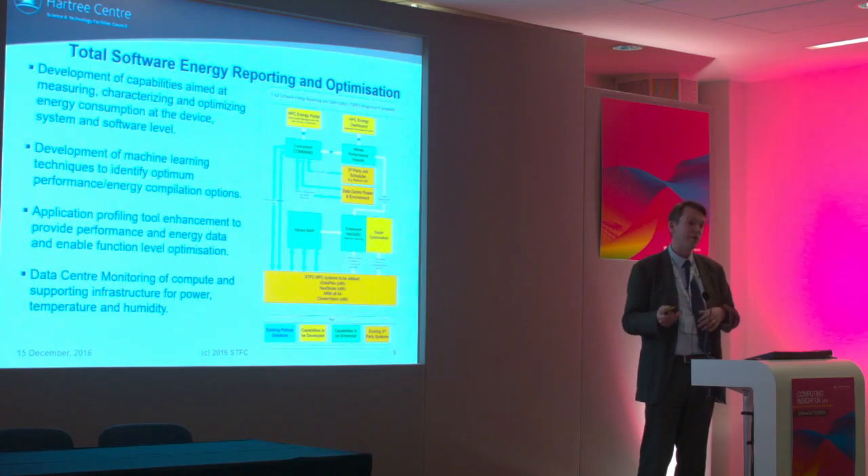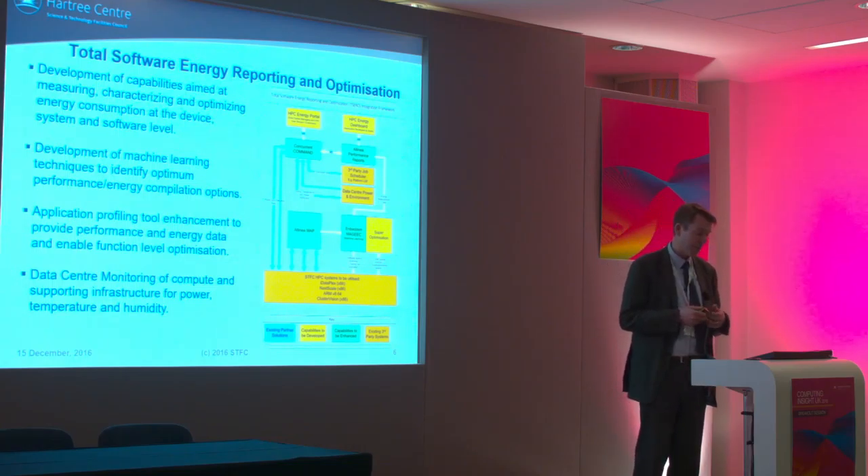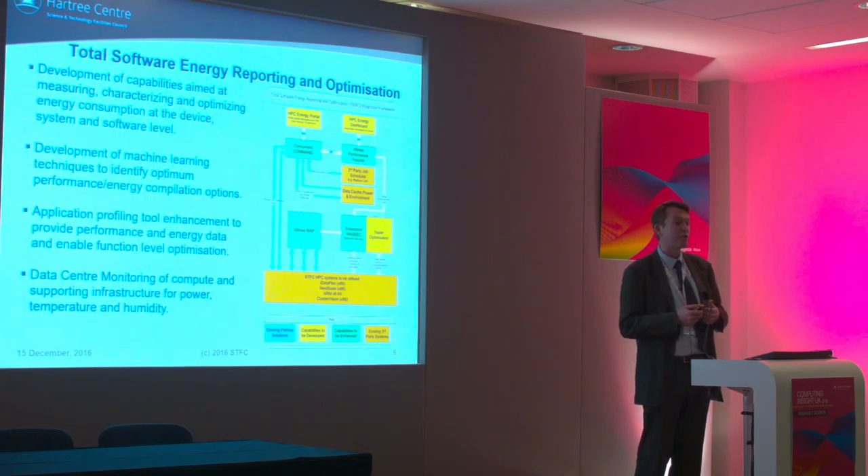We're looking at finding the sweet spot between overall performance and energy consumption. We're looking at application profiling, working with Alinea and their tools to better profile applications to understand performance and energy consumption. We're also looking at monitoring the whole data centre. We've installed current transformers on all of our boards and are taking direct data via IPMI and other protocols from not just the compute systems, but also supporting architectures like the air conditioning, to get a complete picture of the energy cost associated with running particular jobs.